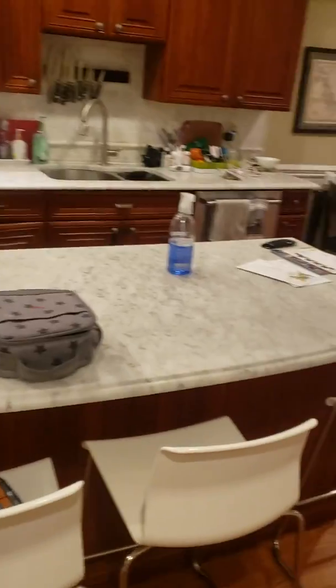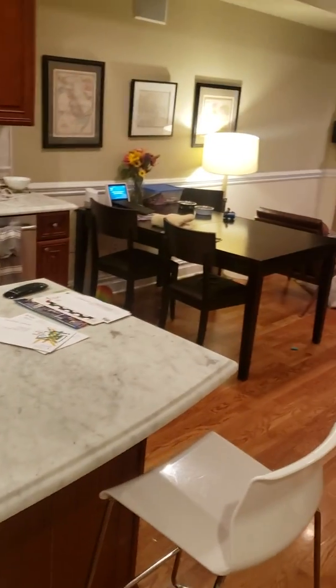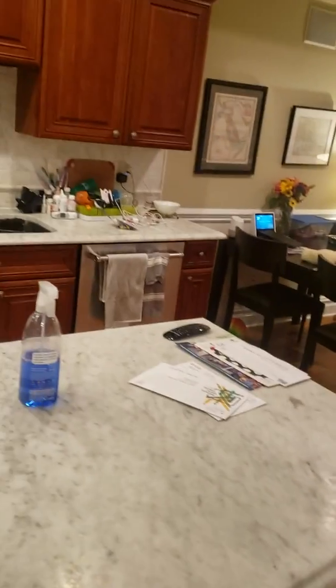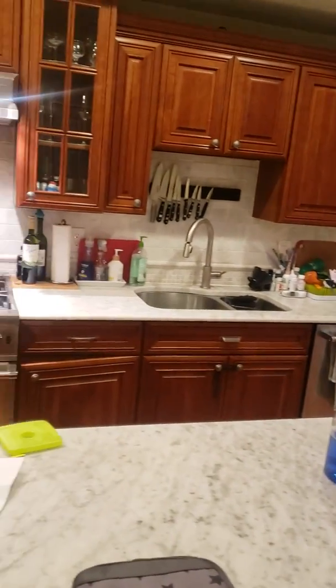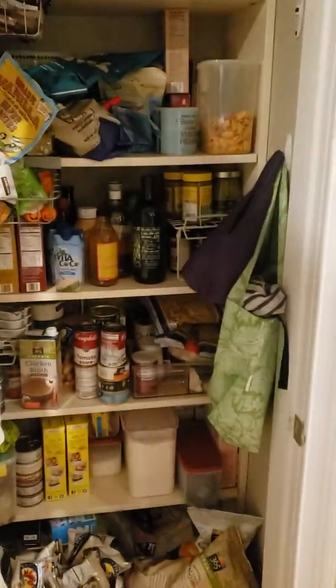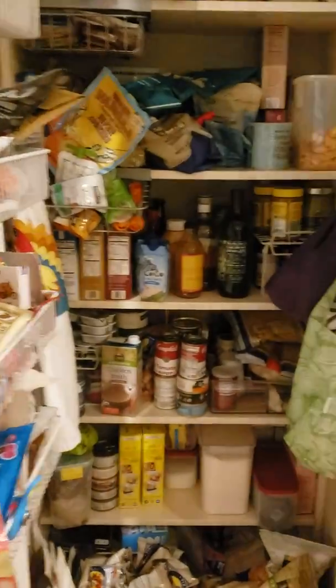Really nice kitchen. You've got the island here where you can eat — they set up their table here too, so if you want you can have a sit-down meal. The kitchen is huge and the whole place is really open. Over here you have the pantry and there's some shelving there.